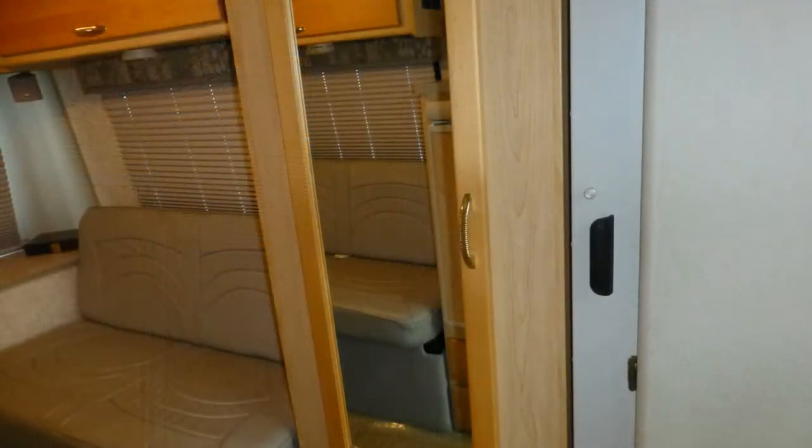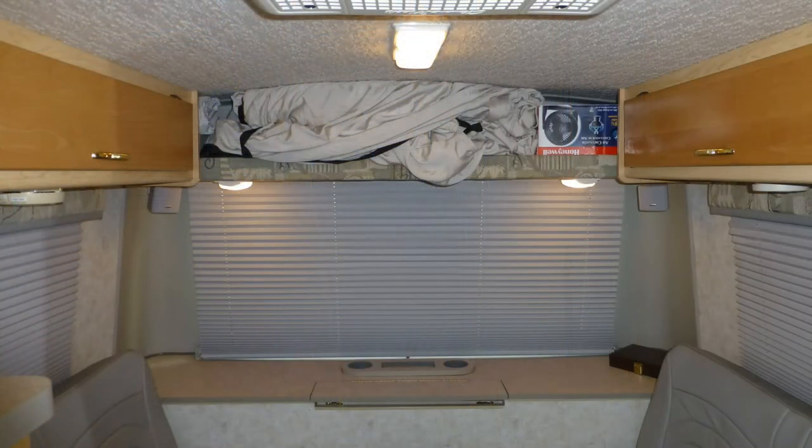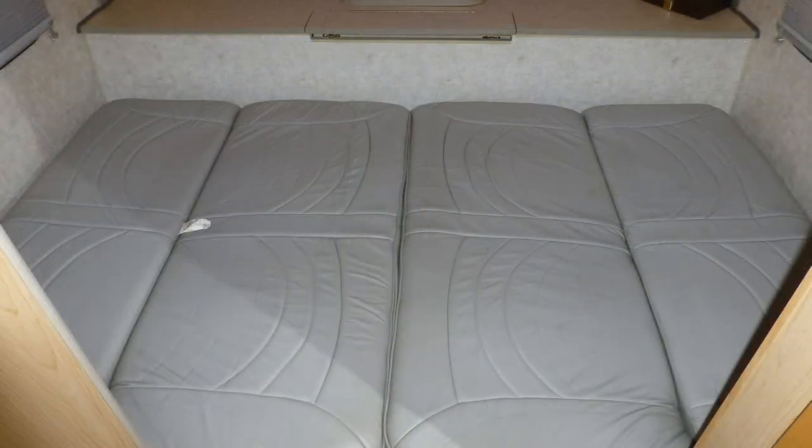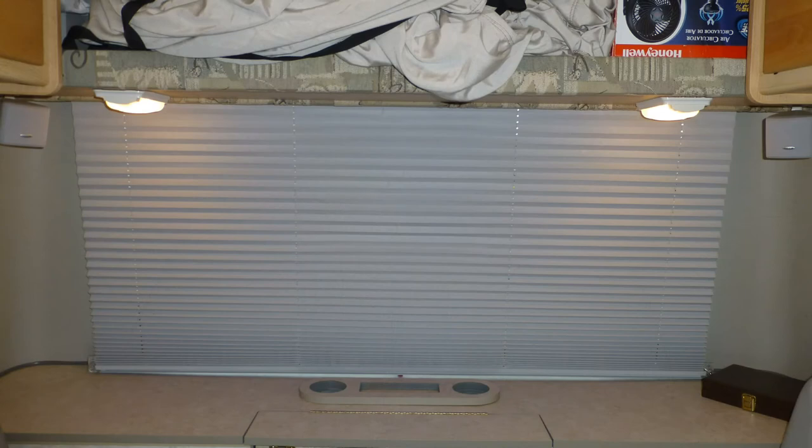You'll find ample storage in the nice-sized closet with stylish mirrored door, as well as overhead. Come bedtime, just open up the two jackknife sofas to create your spacious queen-size foam mattress. There are also pleated nightshades for privacy.